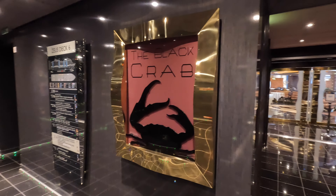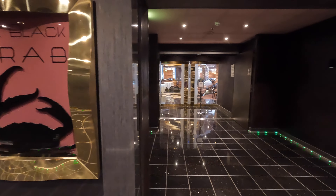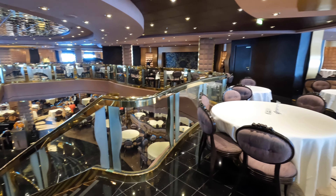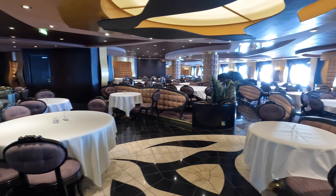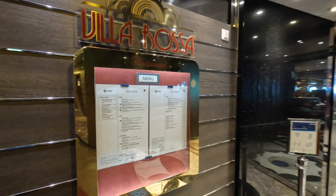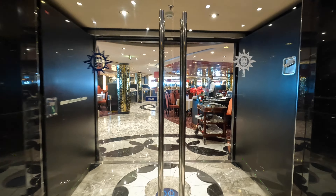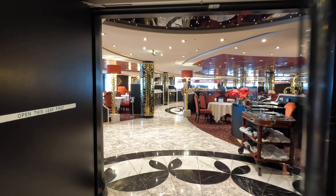On deck 6 aft are the Black Crab and Villa Rosa restaurants — these are the main dining rooms. When you arrive on board, you will be assigned one of the two restaurants, a dining time, and a table that you will be eating at for every night. There is the possibility that you could be seated with other people that you do not know. If you wish to change any aspect of your dining arrangements, you can talk to the maitre d', but there is no guarantee that any changes can be made.